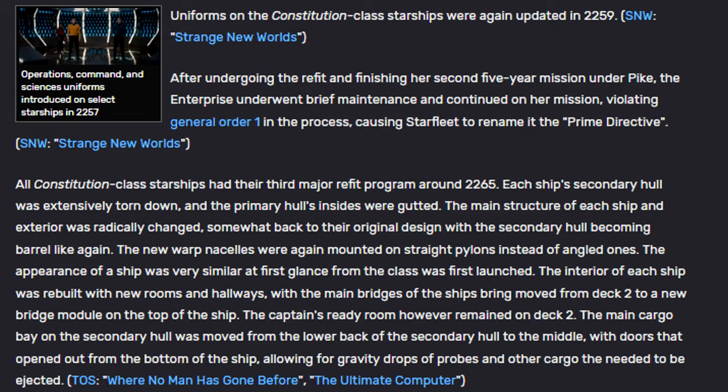Uniforms on the Constitution-class starships were again updated in 2259. After undergoing the refit and finishing her second five-year mission under Pike, the Enterprise underwent brief maintenance and continued on her mission, violating General Order 1 in the process, causing Starfleet to rename it the Prime Directive.